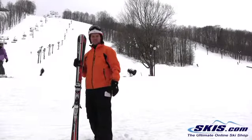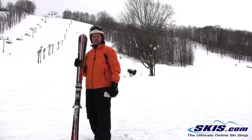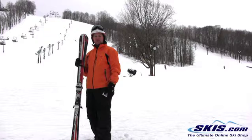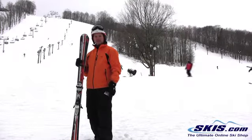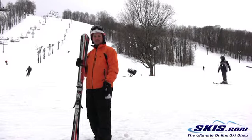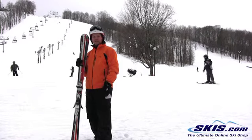Hi, my name is Sean. I just skied the Blizzard Magnum 7.6 ski. I give it 4 out of 5 stars. It's geared toward that intermediate to advanced skier. It makes big, wide open turns. It's a very responsive ski. It allows me to carve down the hill effortlessly.